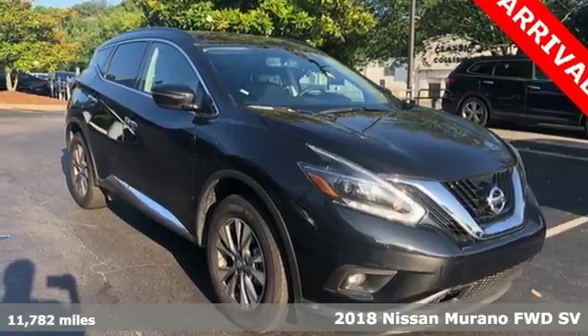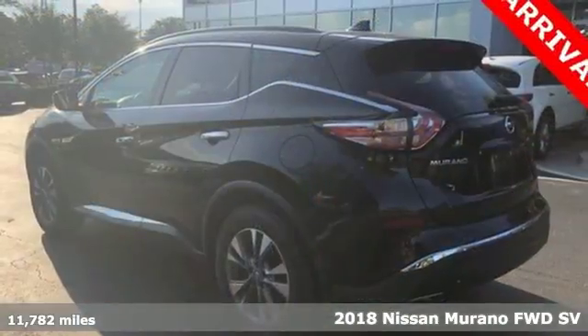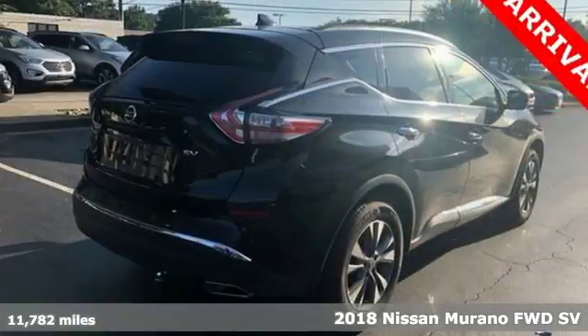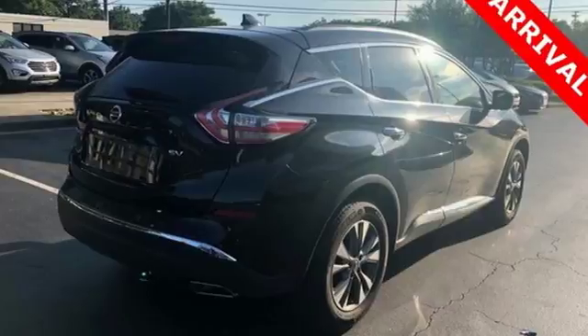It's a 2018 Nissan Murano. This crossover has a sleek design, comfortable interior, and plenty of power, so you can be more than just a driver. You can be a host.